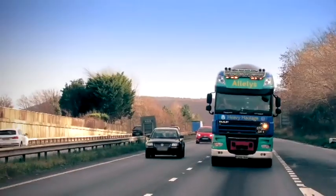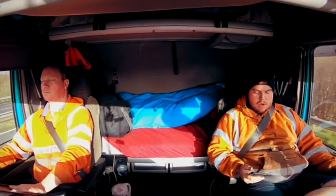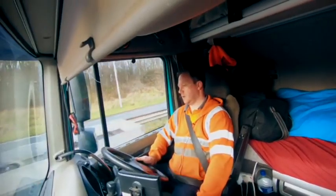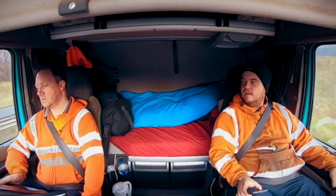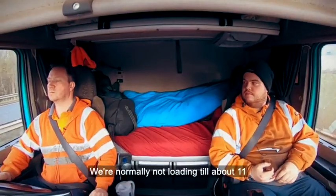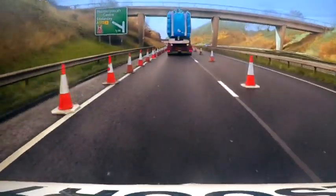An hour into the journey with perfect driving conditions, Kieran has high hopes for an early arrival. We should be there for 12 o'clock. We're a lot earlier than we normally are — we weren't loading until about 11.